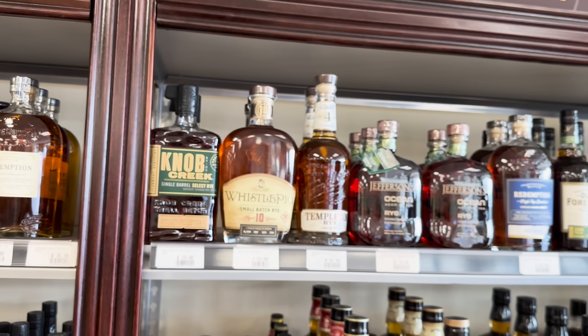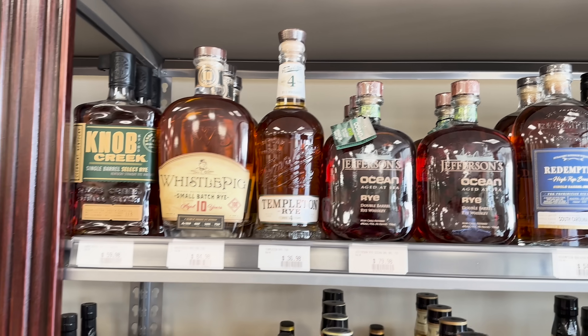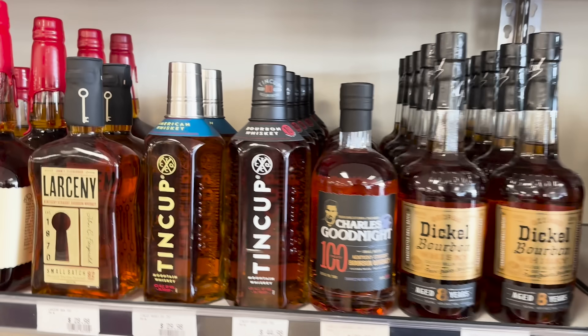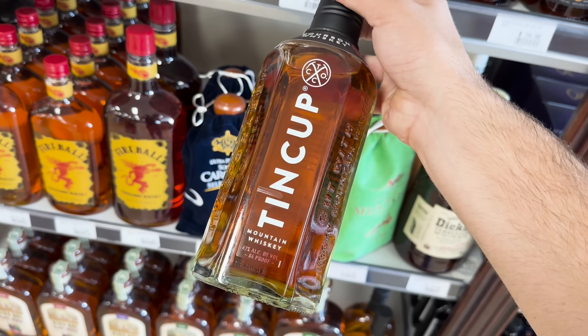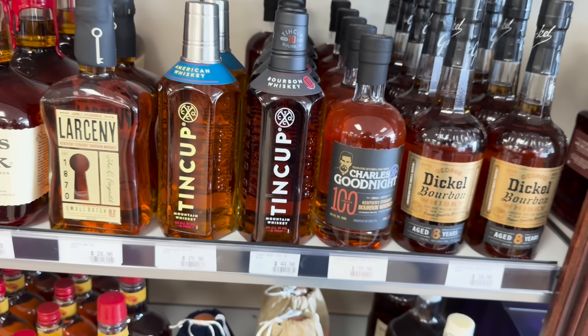I've been really enjoying rye recently, so if you have any recommendations please tell me. This Templeton Rye I've seen everywhere, not sure if it's good or not. 10 Cup - what is this all about? Is it like a throw-it-in-a-backpack-and-go kind of whiskey, or is it just a big gimmick from MGP? With the weather cooling down, I'm going to be outside a lot more and hopefully that's something I can bring along.